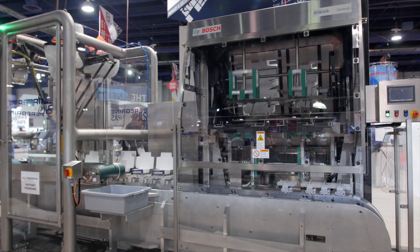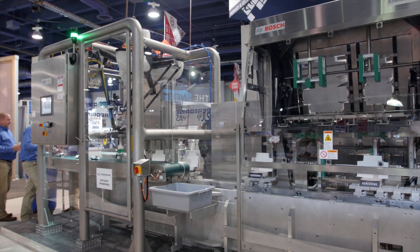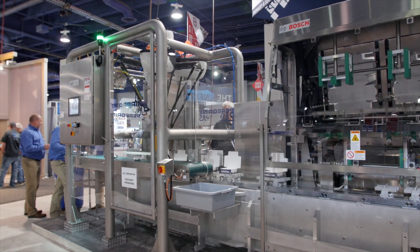Good morning, I'm Craig Souser, the president of JLS Automation here at the PAC Expo in Las Vegas, Nevada. We're standing in front of our Peregrine cartoning system. We're very excited to be introducing this revolutionary, game-changing device at this show.